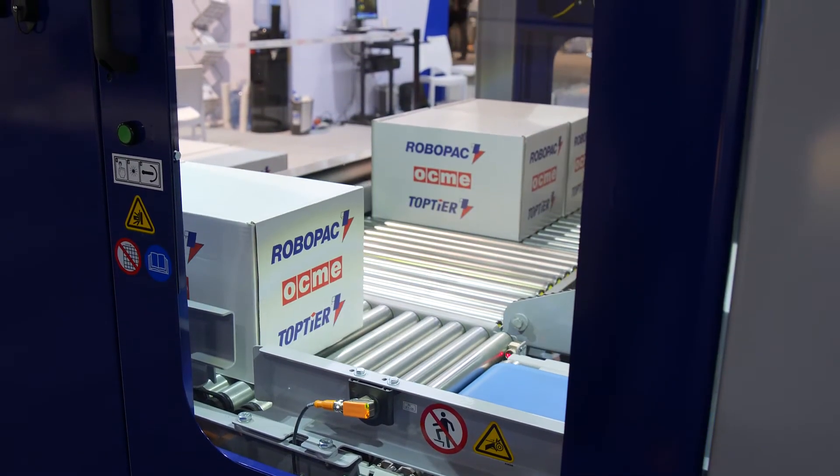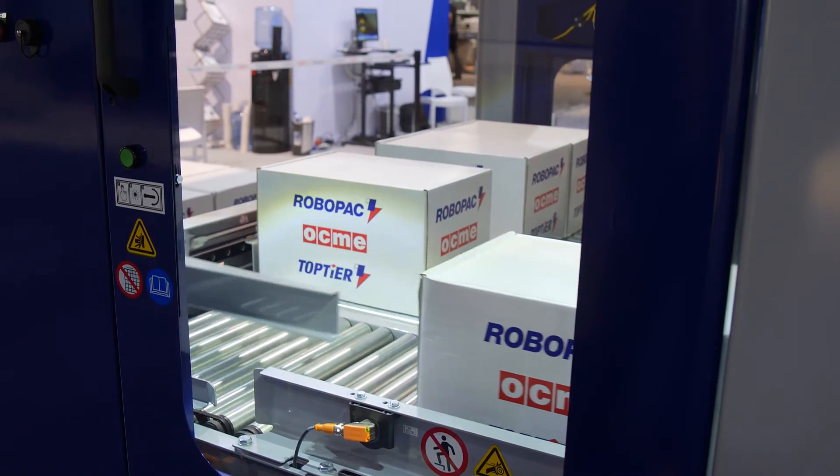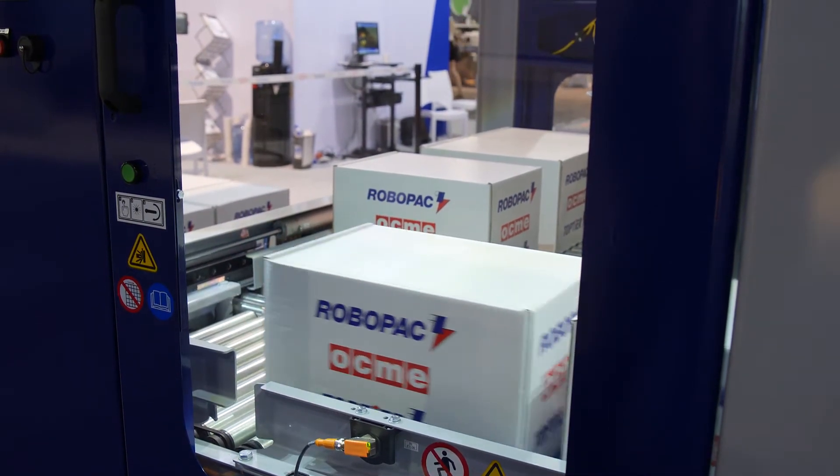With the economy and footprint in mind, the pick-and-place will yield a fast ROI on any production line in any space.